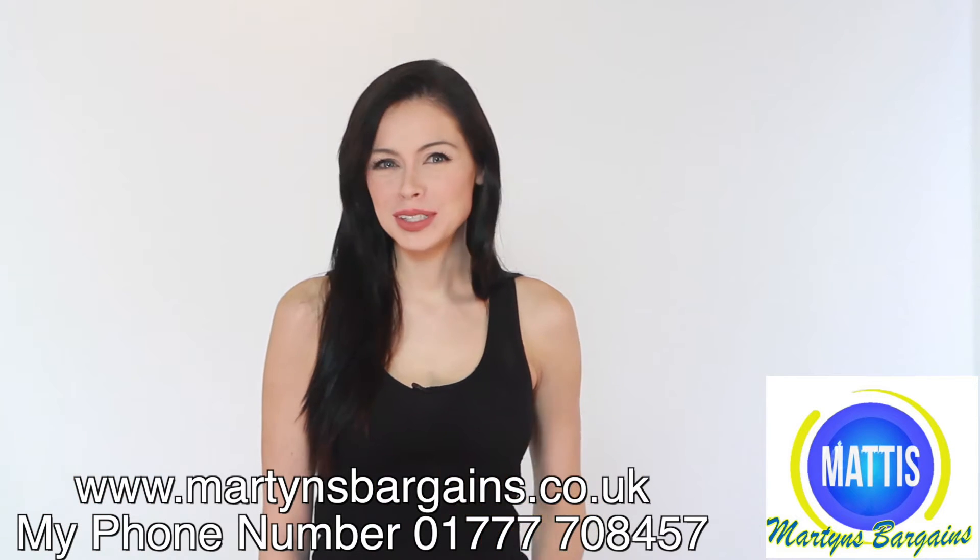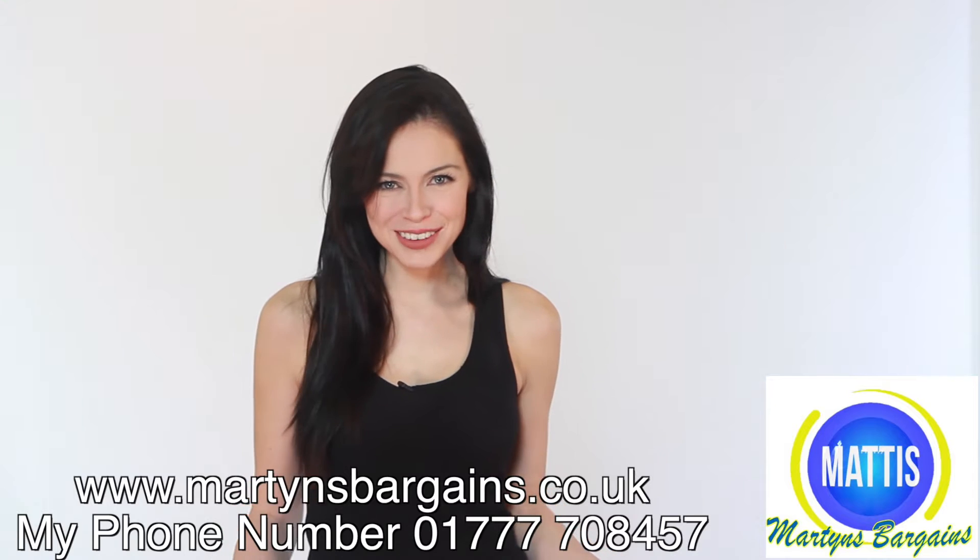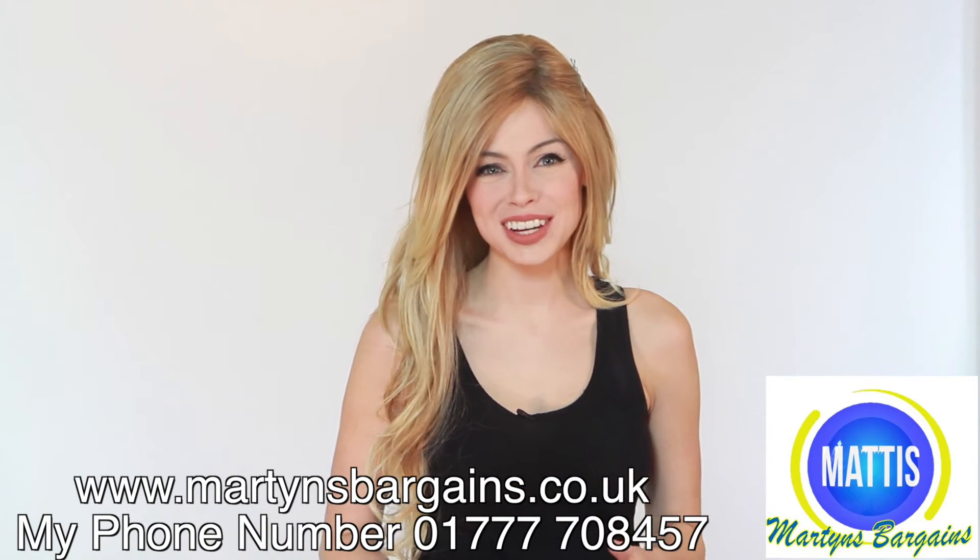Hey everybody! Have you been down to Martin's Bargains lately? They've got loads. It's like Aladdin's cave. They have pressure washers for home use and for business use,